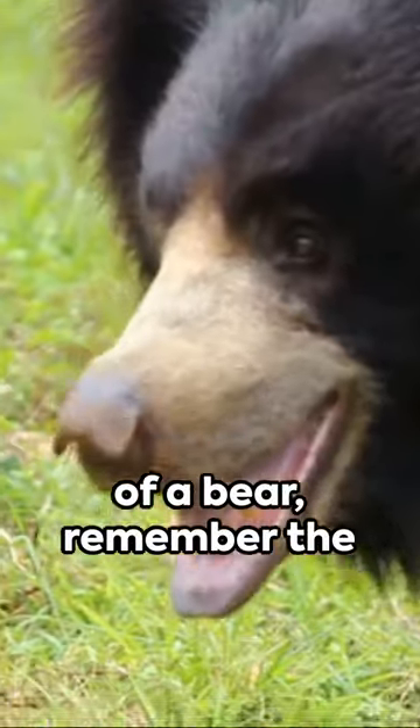So next time you think of a bear, remember the unique and fascinating sloth bear. Comment which animal you want to see in our next video.